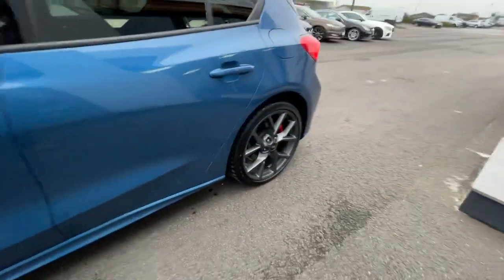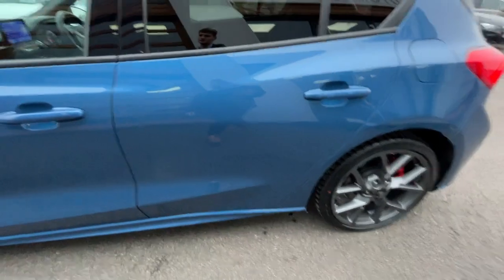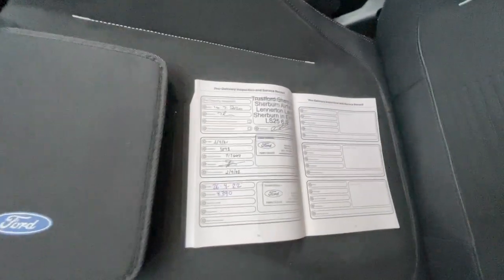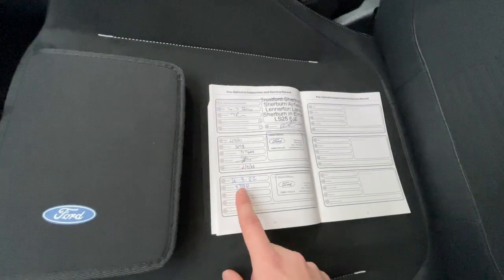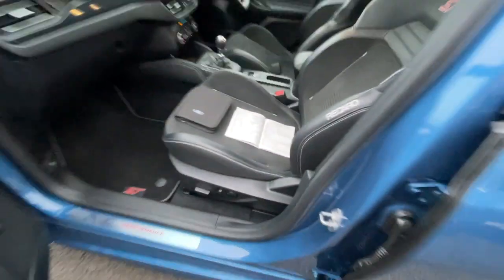I will post all the alloys on the actual trader page so you can have a really good look. Really good condition — as mentioned, it does have a full dealership service history: a pre-delivery inspection, a service at 4,000 miles, and another at 8,000 miles, all done by Ford.